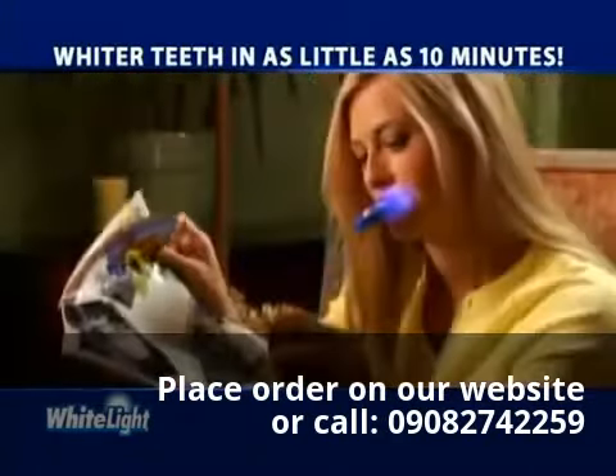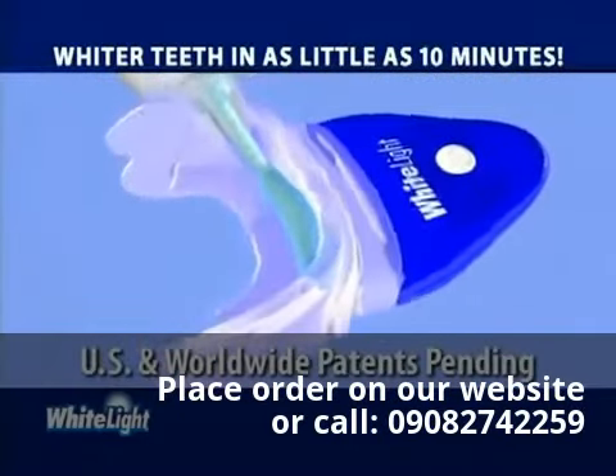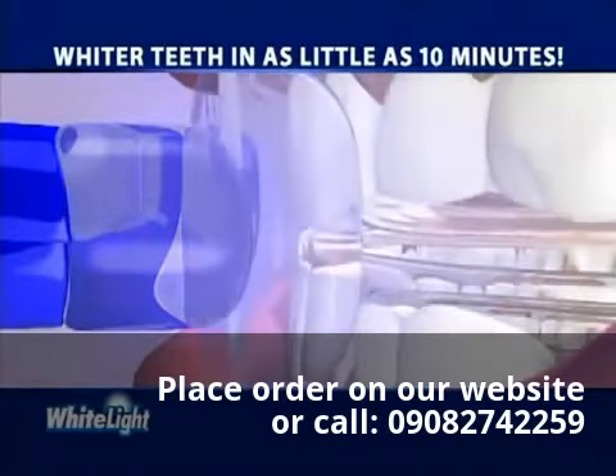Simply insert the tray, add the light, and turn it on. The patent-pending light system, combined with our specially formulated gel, rapidly removes surface stains and also penetrates deep to lift out embedded stains.